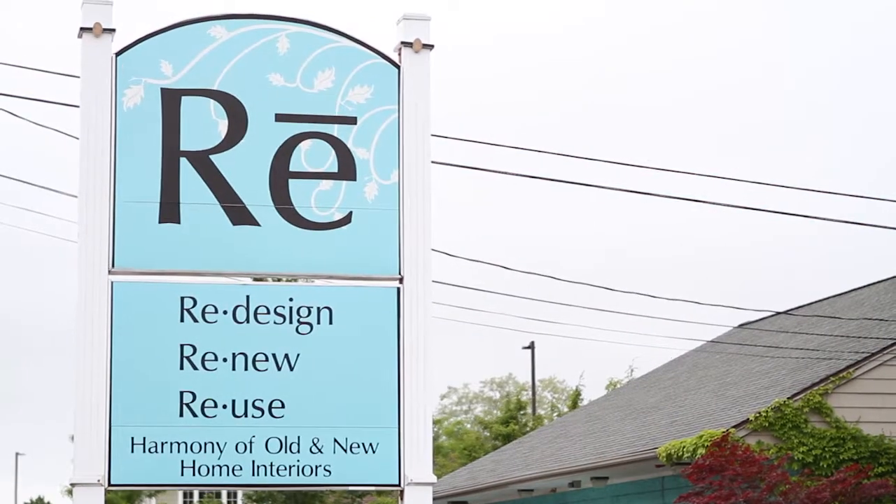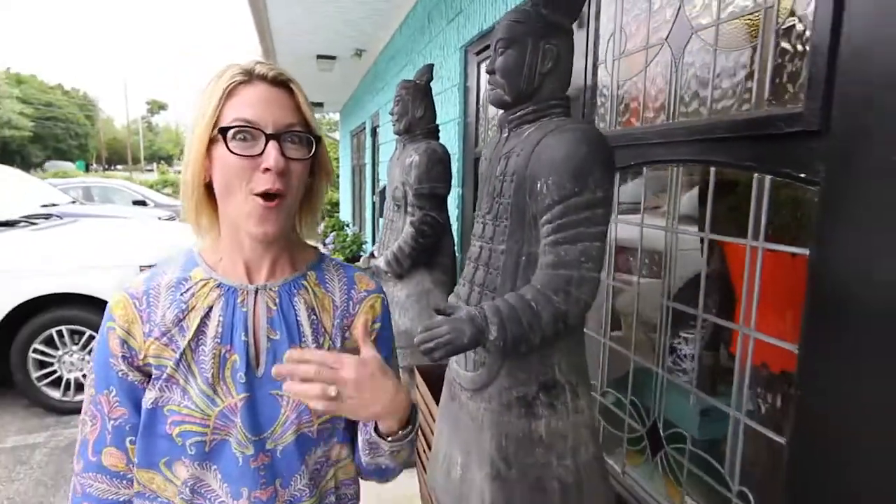We're at Ree, which is one of my favorite antique stores in Rhode Island, owned by one of my most favorite people. Let's go check it out.